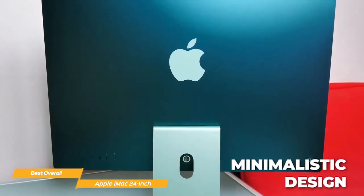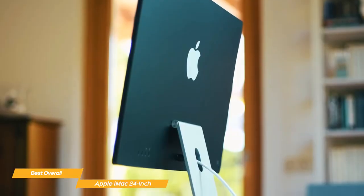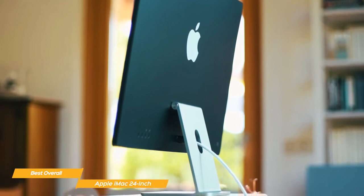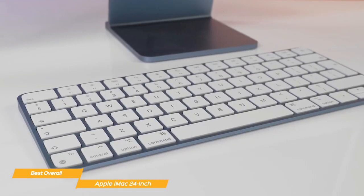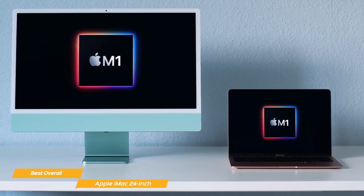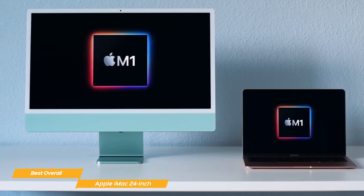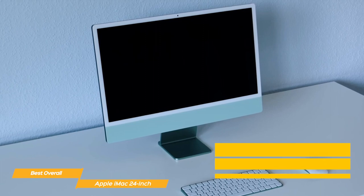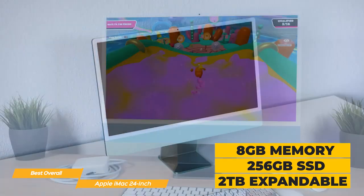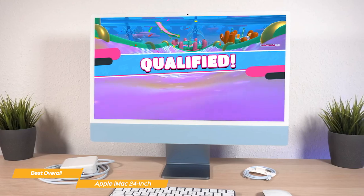The iMac design is super sleek and minimalistic. It comes in a range of seven colors so you can personalize it to your own taste. It is incredibly thin at less than half an inch, and the display sits on a stand that takes up very little desk space. It comes with color-matched Magic Mouse and Magic Keyboard. It is powered by Apple's M1 chip, which integrates the processor, graphics, memory, and more onto a single chip, providing reliable, fast performance. The iMac has 8GB of unified memory and 256GB of SSD, expandable up to 2TB — the M1 chip can handle video editing, gaming, or browsing with ease.